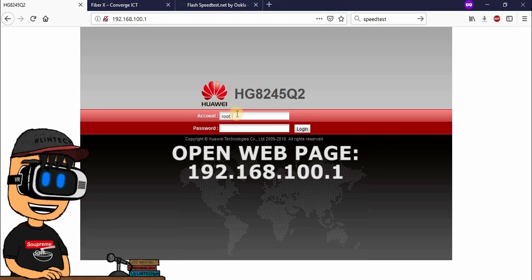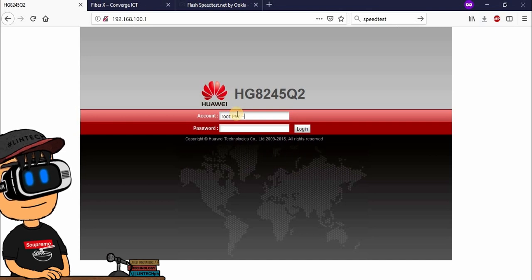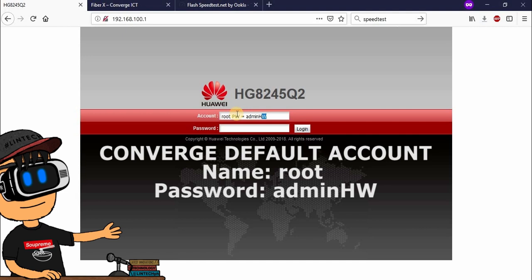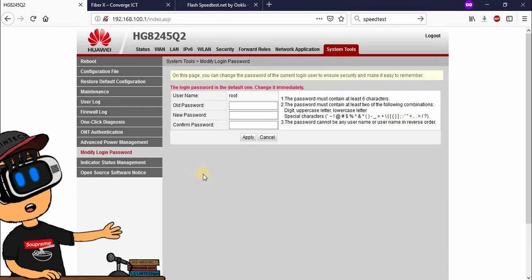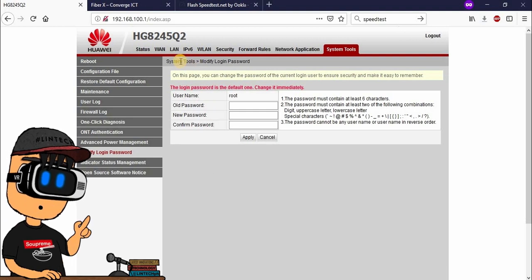Ngayon, papakita ko sa inyo paano mag-login sa Converge na router. Ang router ng Converge is Huawei. To log in, ang admin account name natin is 'root', tapos ang password natin is 'adminHW'. Take care and God bless. See you in the next video, only here on Lintech!